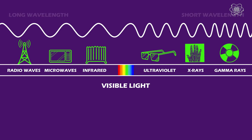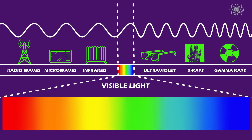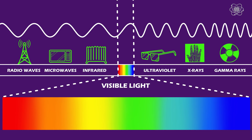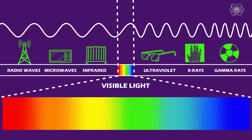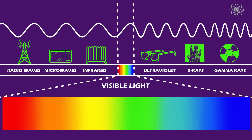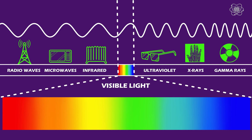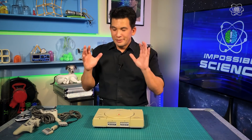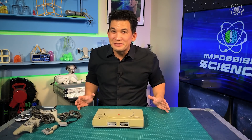Even though these wavelengths are all around us, our eyes can only detect a small region of this spectrum — 400 nanometers to 700 nanometers. It's this sliver of the electromagnetic spectrum that makes up all the various colors we can see, but anything outside that region is invisible to our eyes. Now that we know the electromagnetic spectrum exists, you're probably wondering what does that have to do with de-aging our toys?